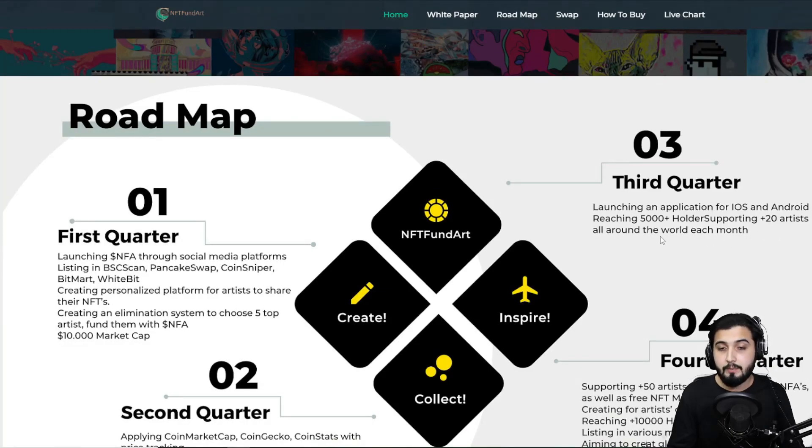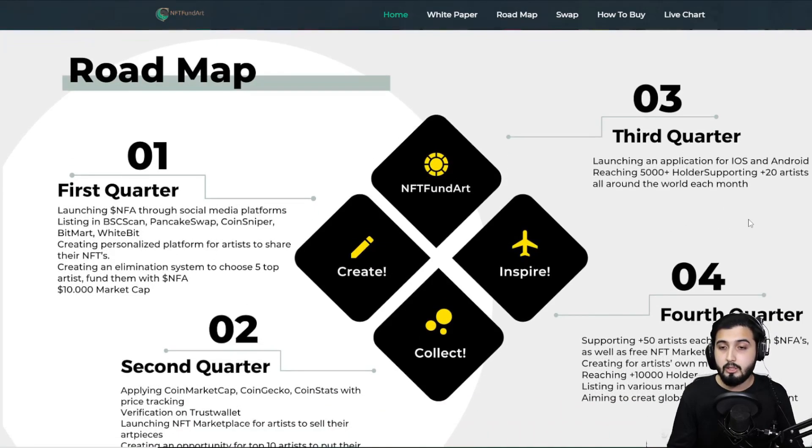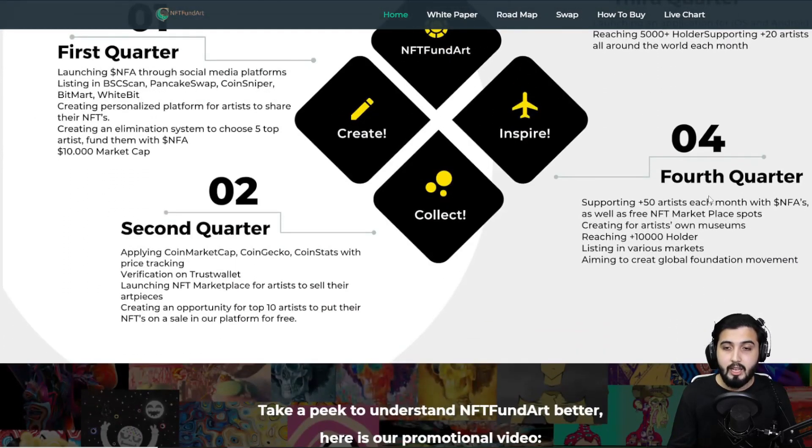In Quarter 3: launching an application on iOS and Android, reaching 5,000-plus holders, and supporting 20-plus artists around the world each month. In Quarter 4: supporting 50-plus artists each month via NFA, providing free NFT marketplace spots, creating museum spaces for artists, reaching 10,000 holders, listing on various markets, and aiming to create a global foundation movement.